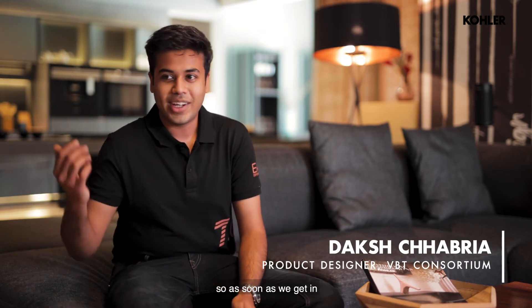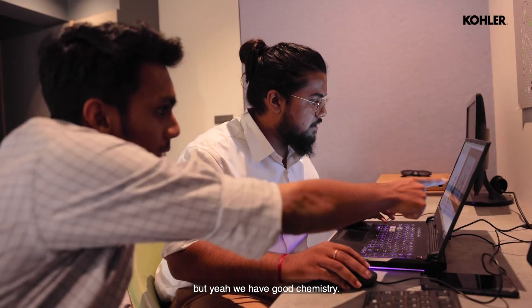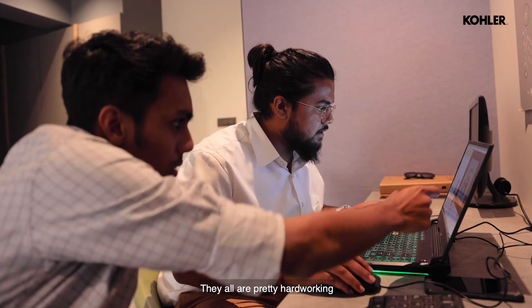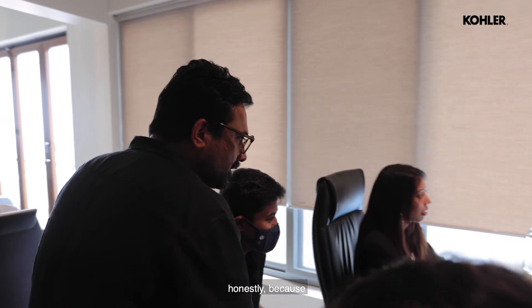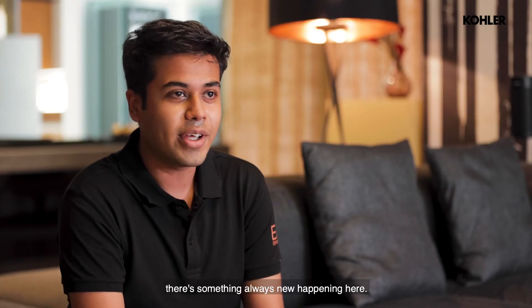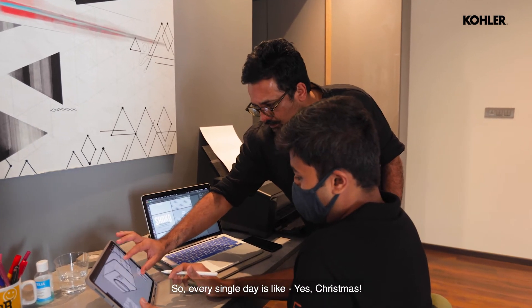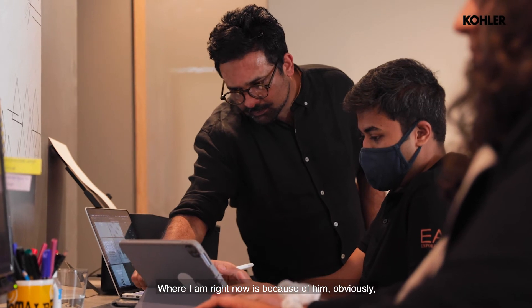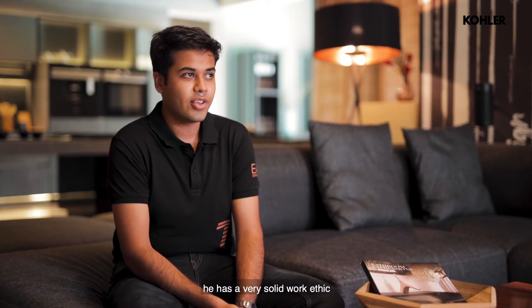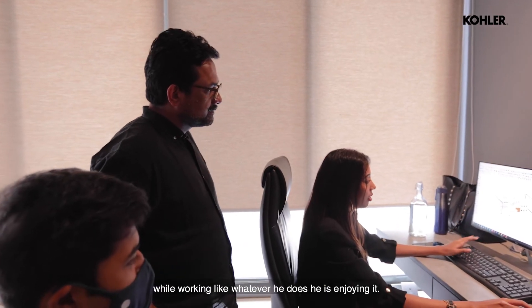There is never a dull moment here. As you can see, the space is really fun, and the staff is also really fun. They have great chemistry, they're all pretty hard-working, and every day is a fun memory because there's always something new happening. I work on about two to three different projects every single week here, so every single day feels like Christmas.